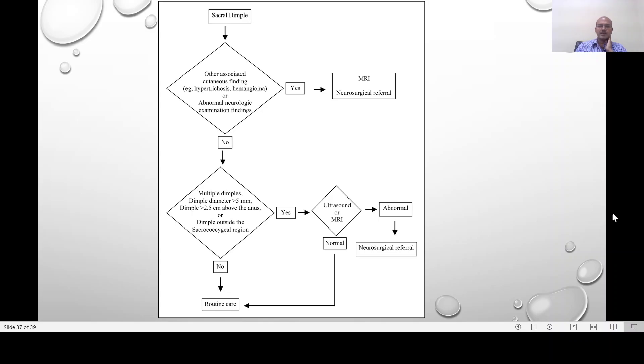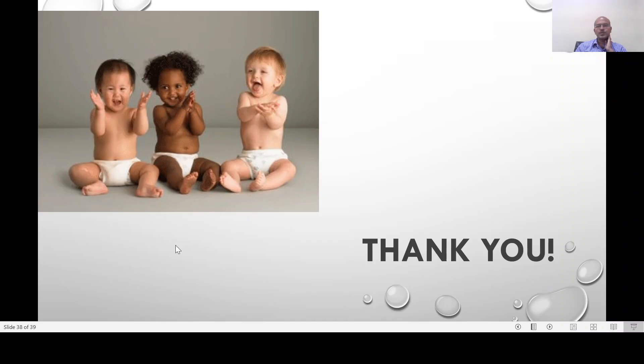Associated features may include tethered cord, which can cause limping gait and paralysis later in life, or spina bifida occulta — refer to neurology accordingly. The main pointers are: dimple diameter more than five millimeters, depth more than five millimeters, or location more than 2.5 centimeters above the anus. To summarize, I will present both parts together as a video as well. I hope this is useful — please do share. Thank you.